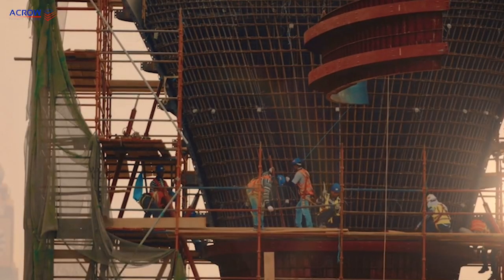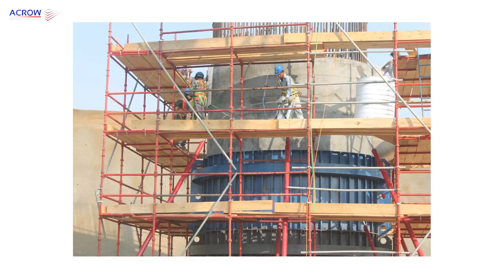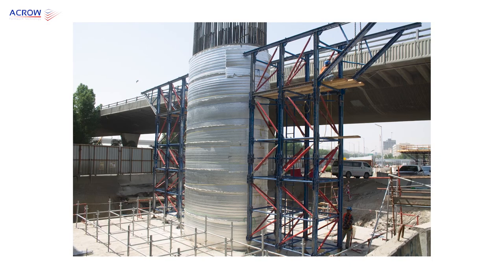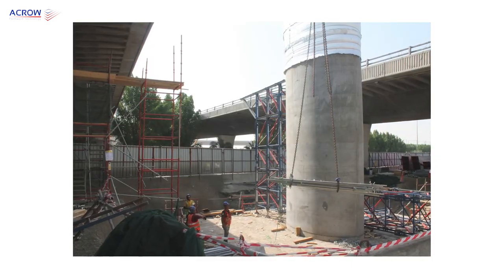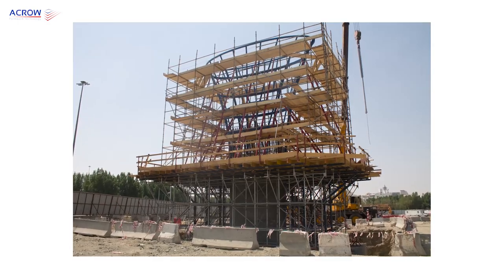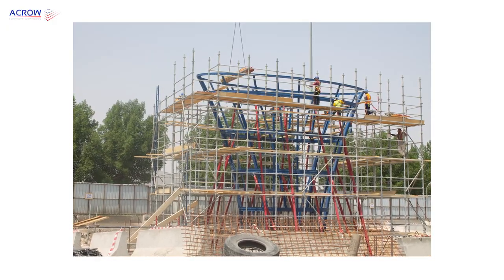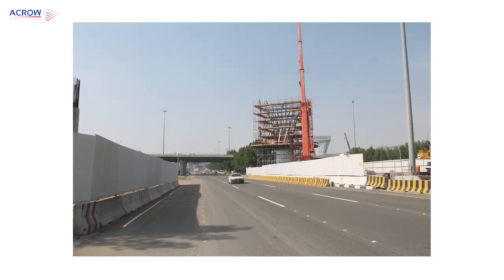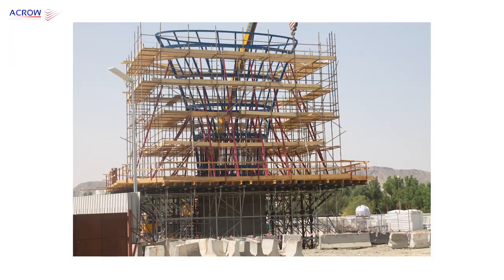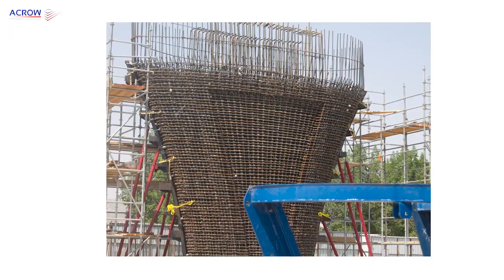Among the challenges that Acro worked on solving were many difficult requirements. This included designing special formwork for each of the concrete columns and flares, with column heights exceeding 9.70 meters, with a total of 150 cubic meters of concrete poured at one time without using any tie rods — which is the most critical factor in managing the forces resulting from concrete pressure at the time of casting.